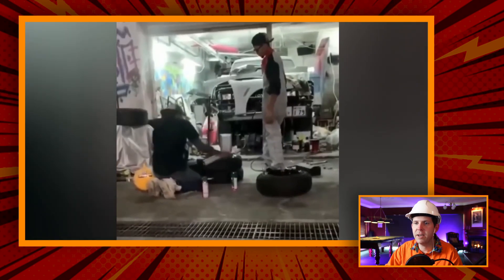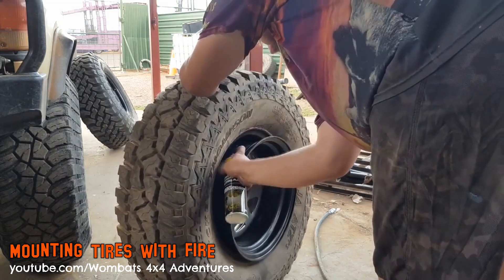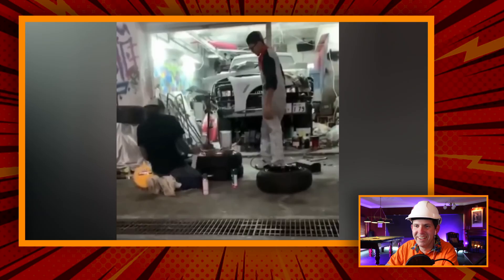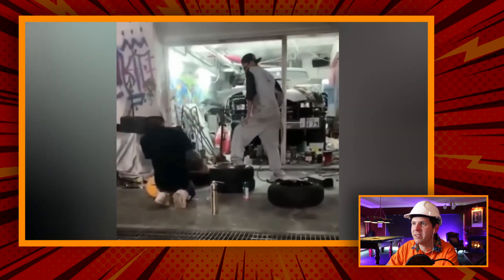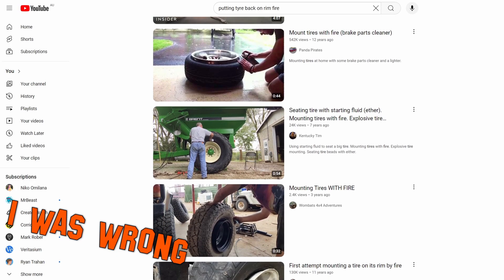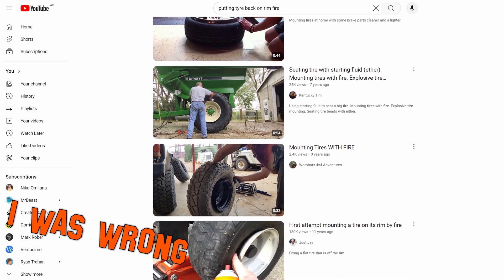I've seen this before. They put some sort of accelerant around the outside and then they line it up and it magically just pops onto the rim. What could go wrong? I was standing on it so it can go — oh my God. What can I say? If you're a tire fitter, can you let me know — this is not typical practice, I assume. Like, people aren't just exploding left, right and center just so you can put a rim on a tire. What the hell?